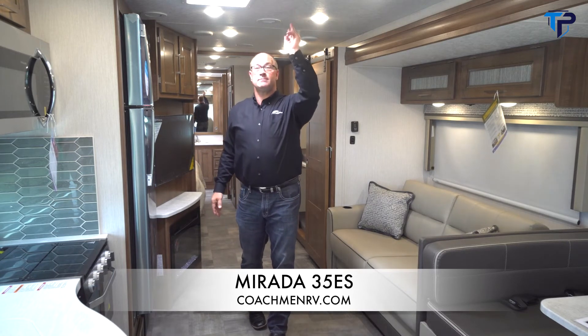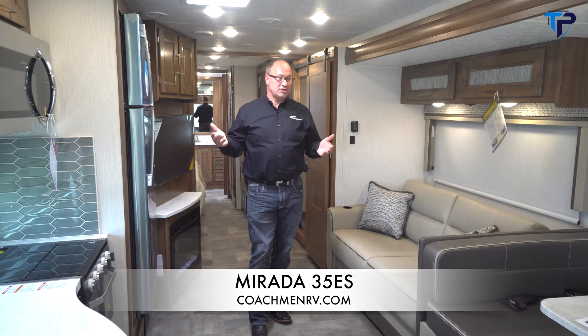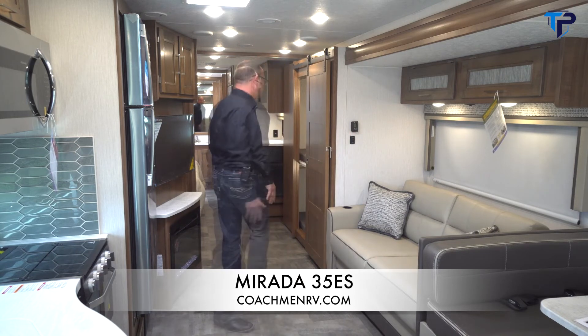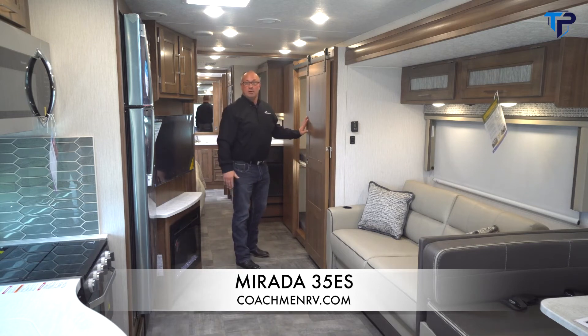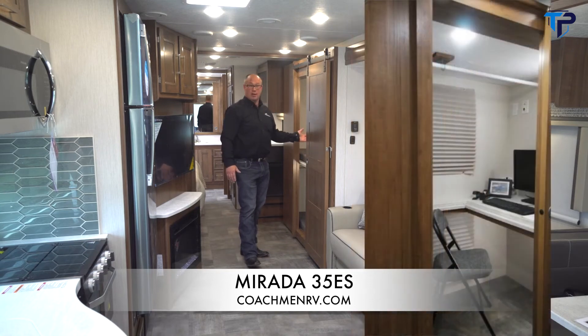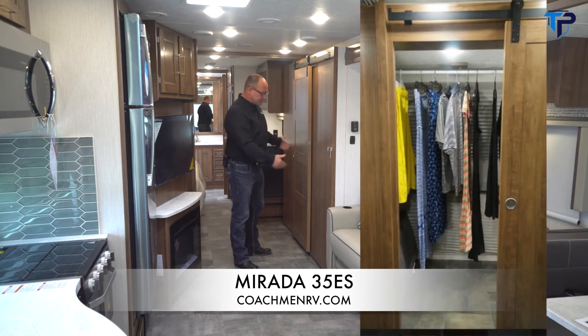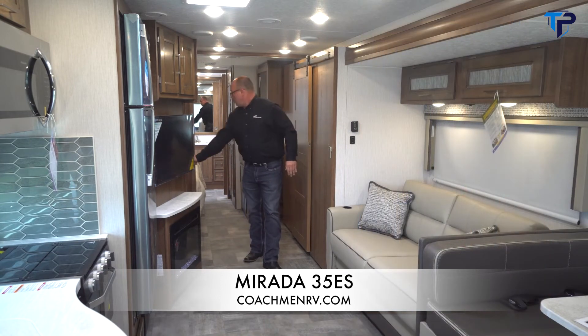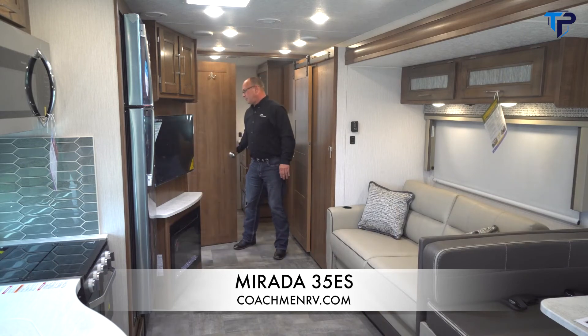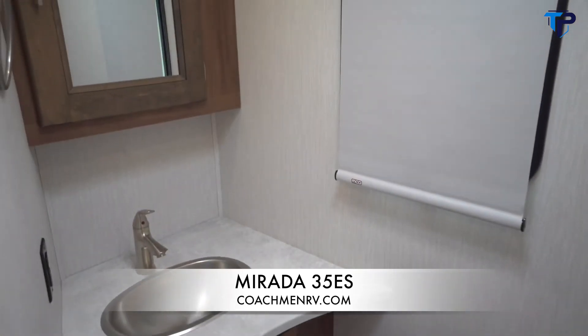The bunk system is versatile — it can be a bunk, an office, a closet, or even space for dog kennels, with a nice barn door that latches while underway. There's a mid-bath half bath with a Thetford toilet, great storage, stainless steel sink, and a medicine cabinet above. We're now in the back bedroom of the 35ES. You have a king-size bed with windows on opposing sides for a nice cross breeze. There's a CPAP area and USB chargers on each side of the bed, plus a TV set opposite the bed with storage behind.